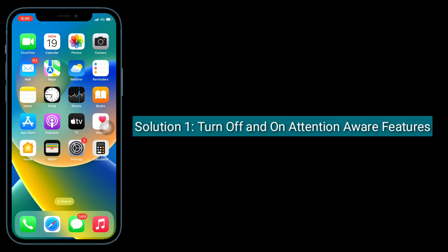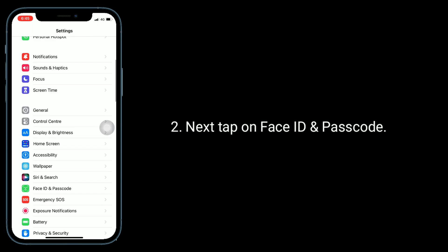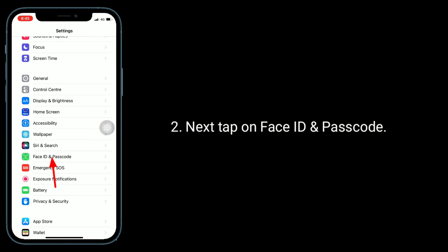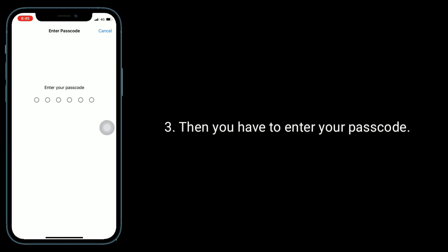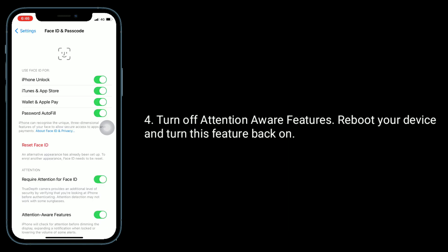Solution 1 is turn off and on attention aware features. To do this, go to the Settings app, then tap on Face ID and Passcode and enter your passcode. Turn off attention aware features, reboot your device, and turn this feature back on.